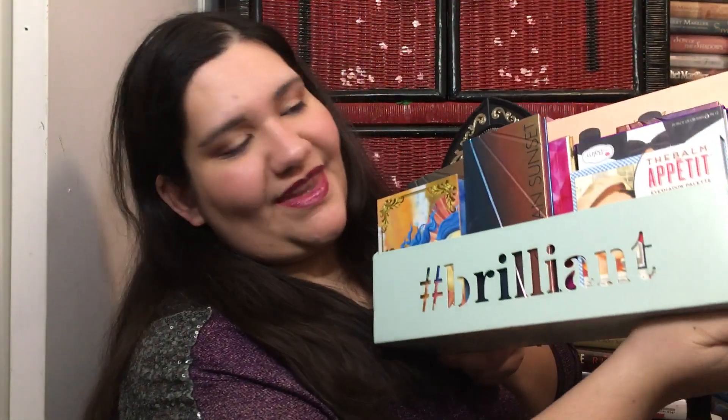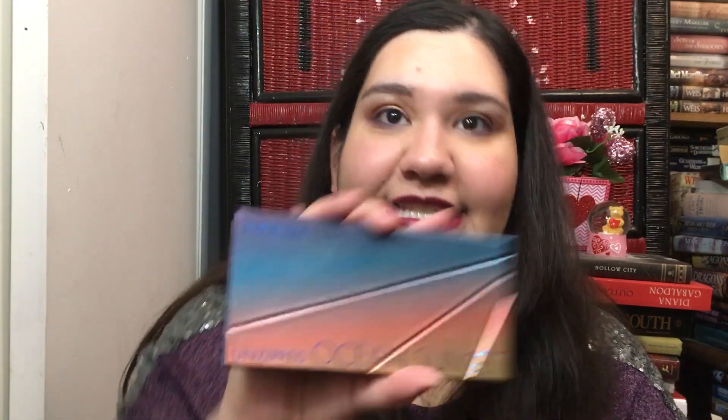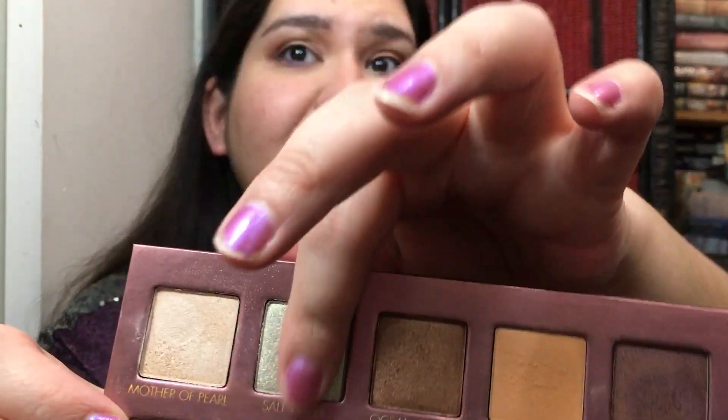I don't have a fancy vanity, as you can see. I have a hashtag Brilliant organizer which I got at TJ Maxx or Marshalls — it's in a haul somewhere — and this sits on my dresser. First we're going to look at the Lorac Unzipped Sunset. These are three Lorac palettes that do not contain carmine, besides the Lorac Unzipped Gold.